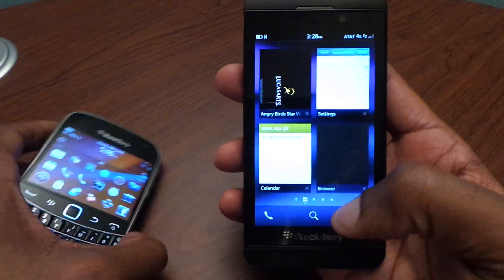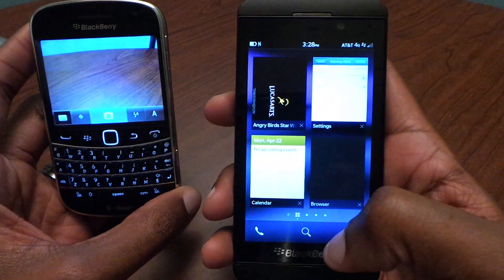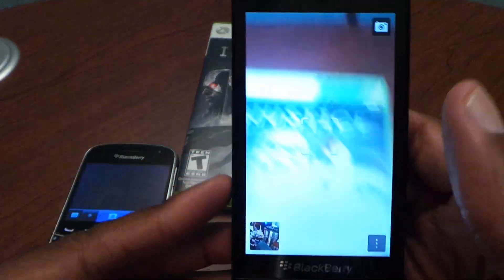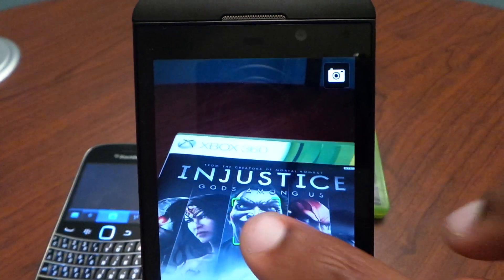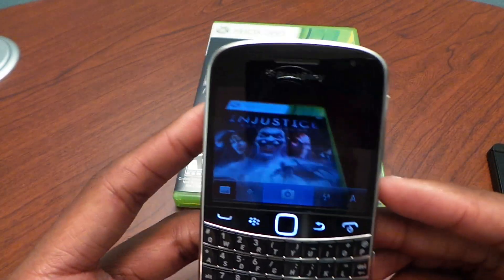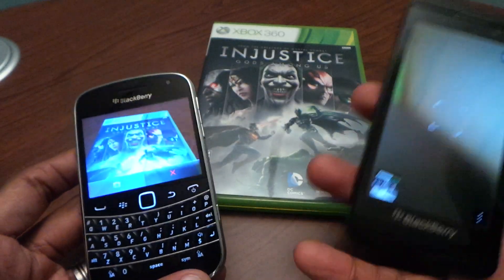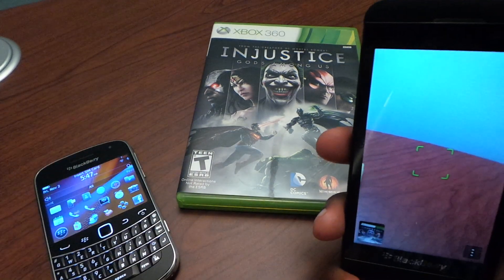Now let's get to the camera. Getting to the camera on both devices — the Z10 doesn't have a camera button, but it's always accessible at the bottom when you swipe up. The camera is definitely better on the Z10 — it's 8 megapixels. You do have to wait for autofocus, but it takes pictures pretty quickly. The 9900 is a little bit slower. Camera quality is the best it's ever been on the Z10. The BlackBerry 9900 was never known for camera quality, but it could get the job done.